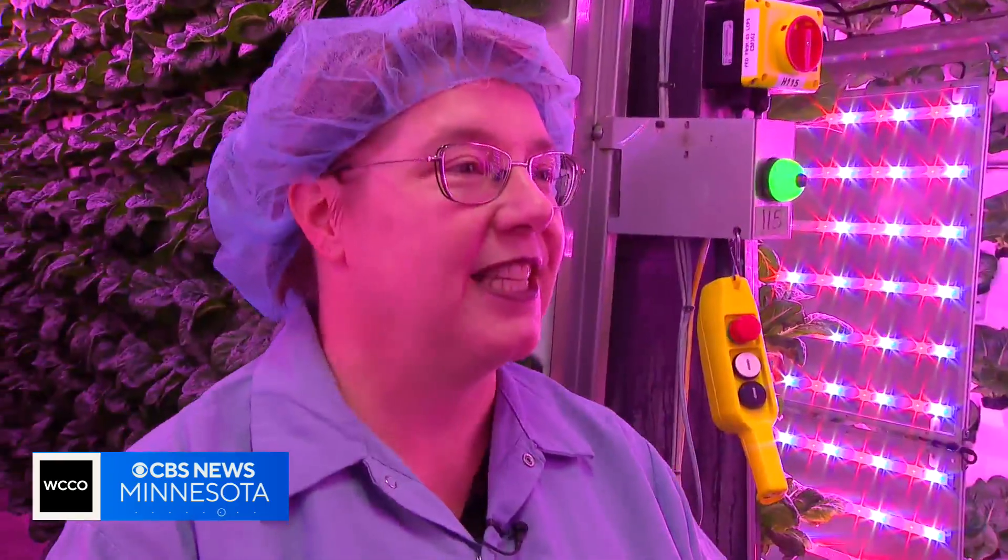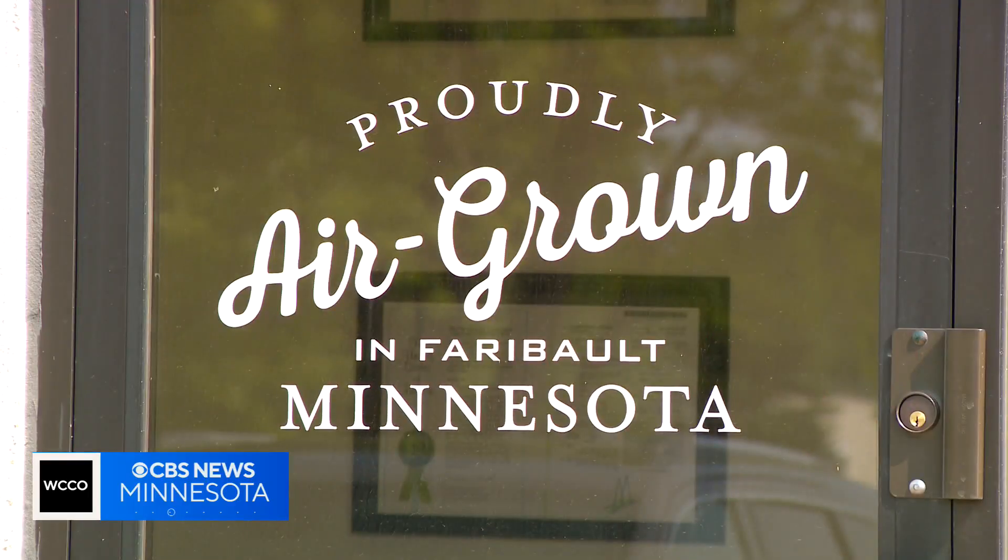It's not futuristic anymore. This is today. This is now. This is what we need to do — this is what we need to start solving for.